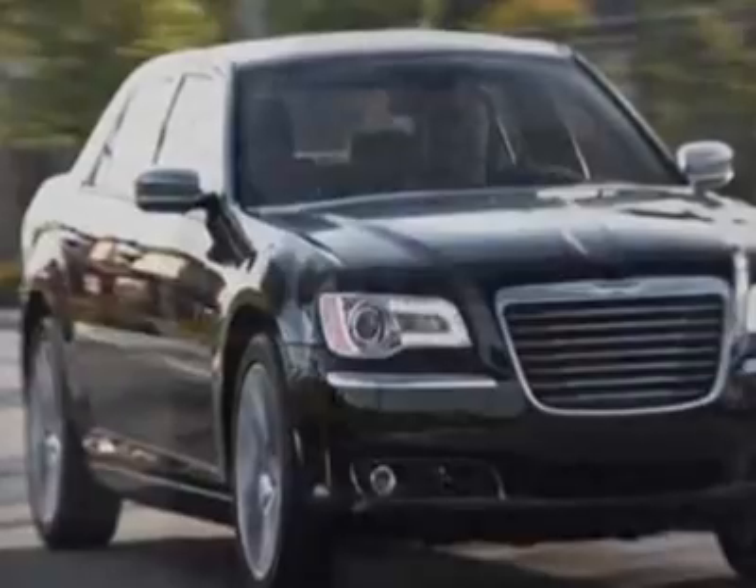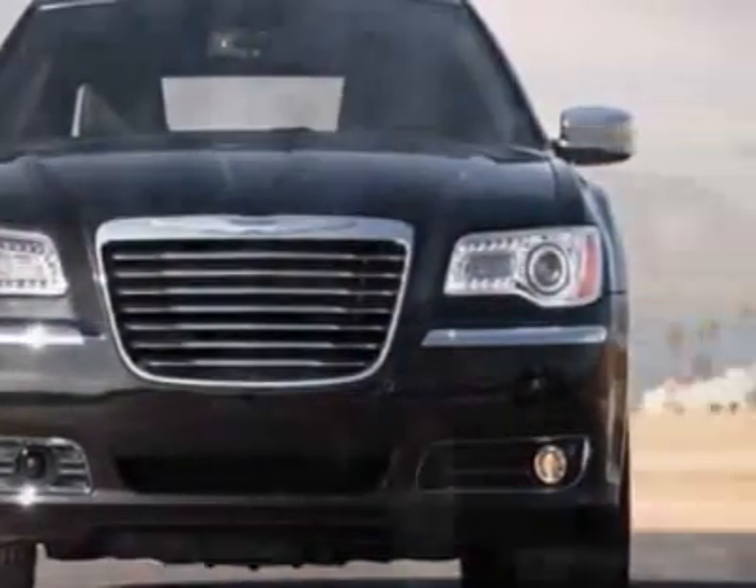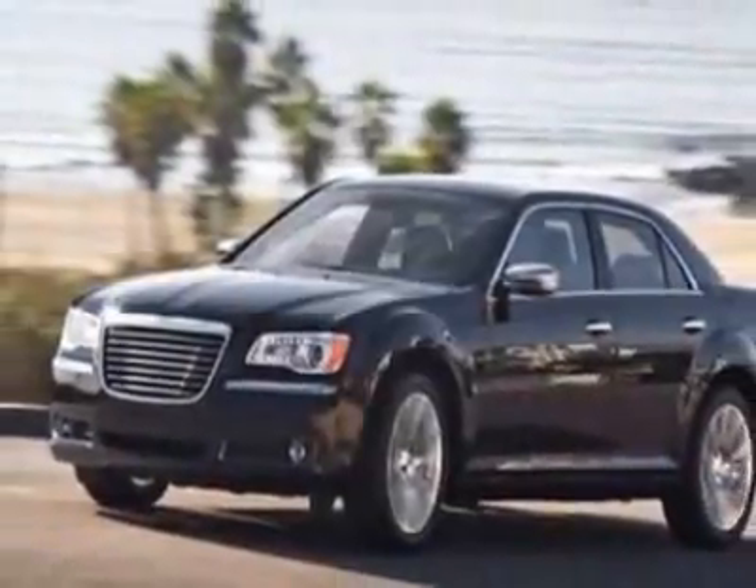Call 877-686-7799 or email our friendly sales staff today to schedule a test drive.